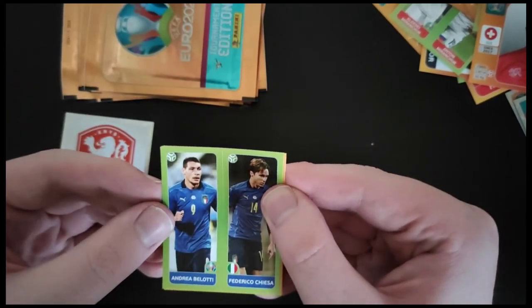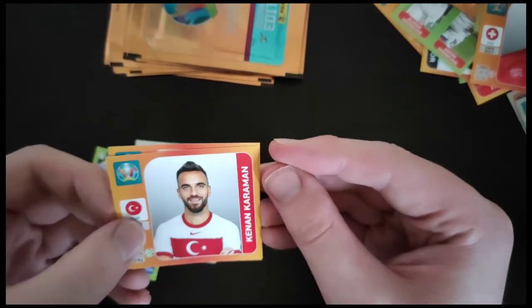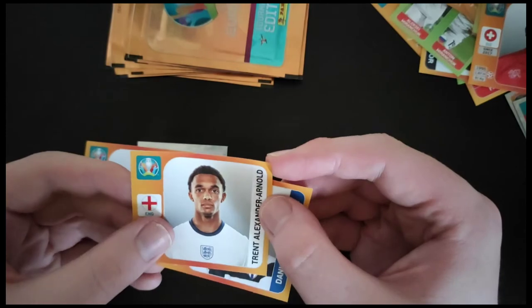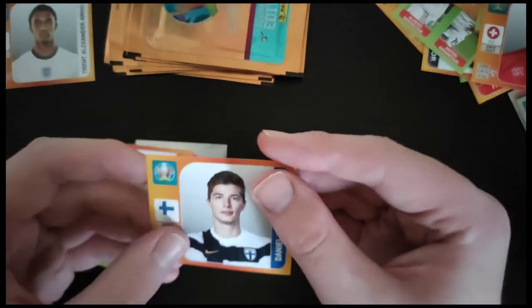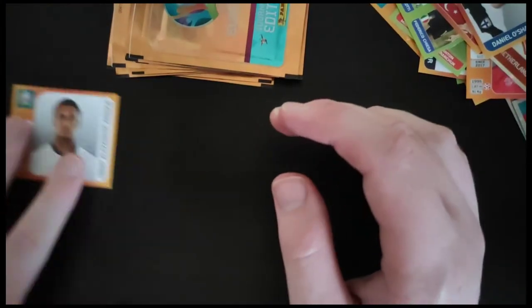We got the Netherlands badge. Belotti and Chiesa of Italy. Karaman from Turkey. Trent Alexander-Arnold — a nice one from England. And Daniel Oshoktesi for Finland. Set that Trent aside — it's a good one.